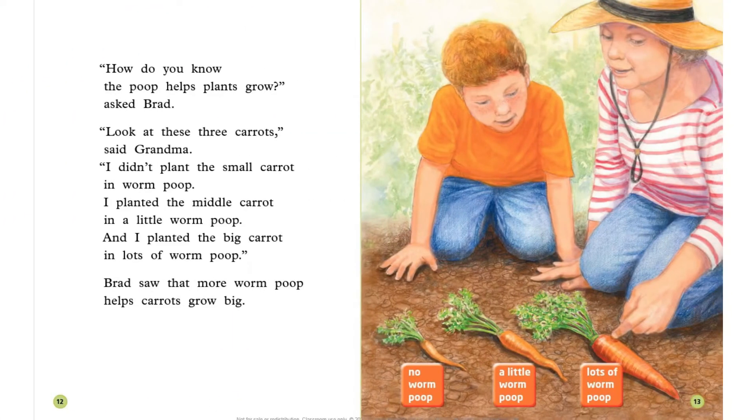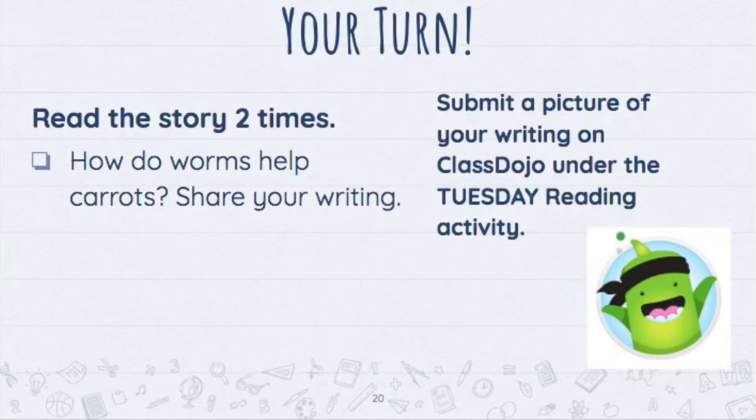Grandma tells Brad how worms help the carrots. Can you share with me how the worms help the carrots and other vegetables in the garden? Your turn — read the story two times. How do worms help carrots?